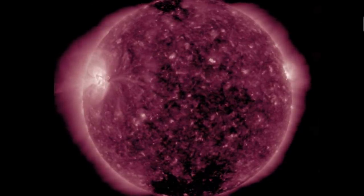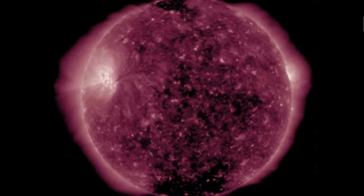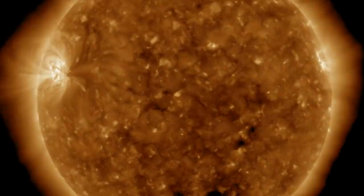Good morning folks, we've got some great top stories today, and of course there's a big story coming later today as well, along with a big weather event. We're starting with our star over at spaceweathernews.com.